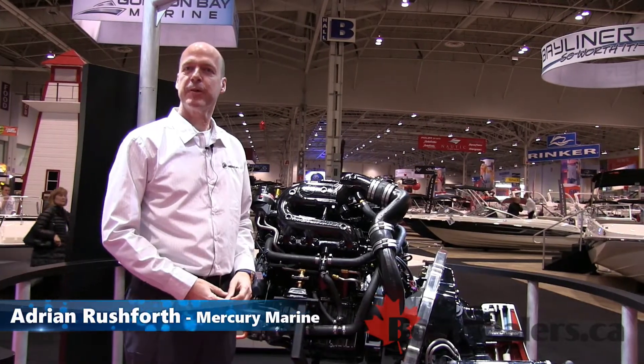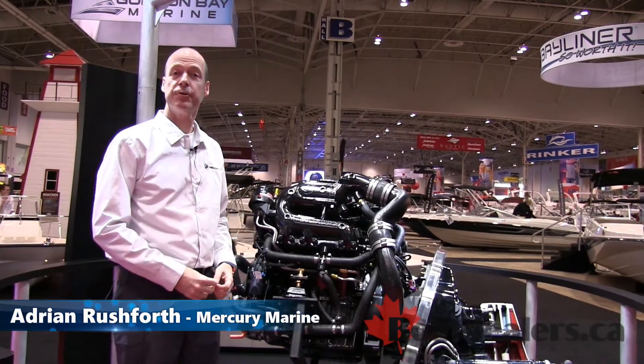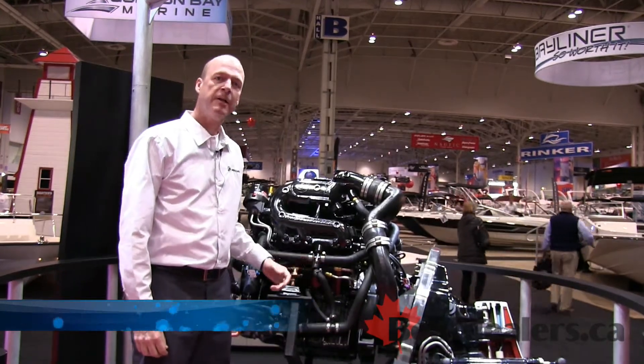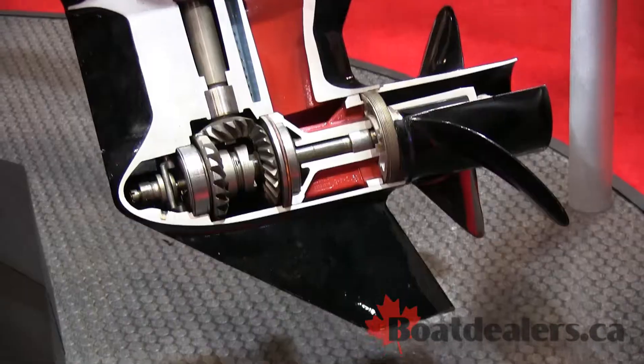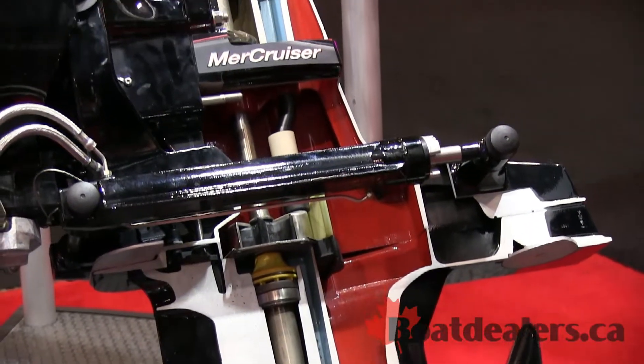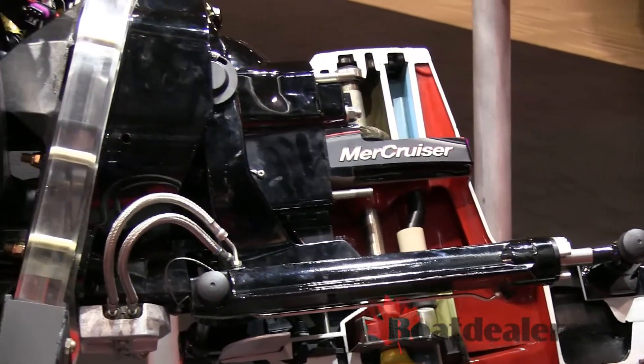Good morning, my name is Adrian Rushforth, I'm from Mercury Marine, and we're here today to introduce our new 4.5 litre Merc Cruiser stern drive engine. This is a revolutionary new design built completely for marine use. It is not an automotive engine that has been adapted, but completely designed for the marine market.